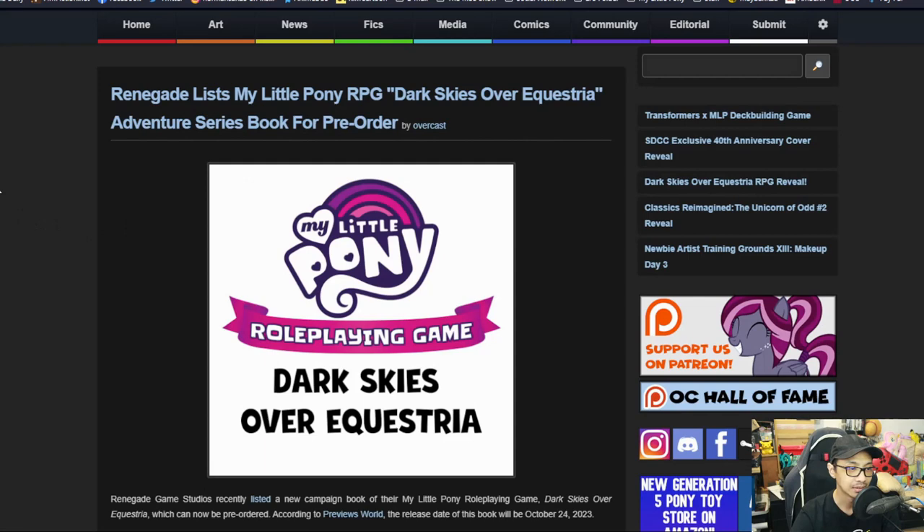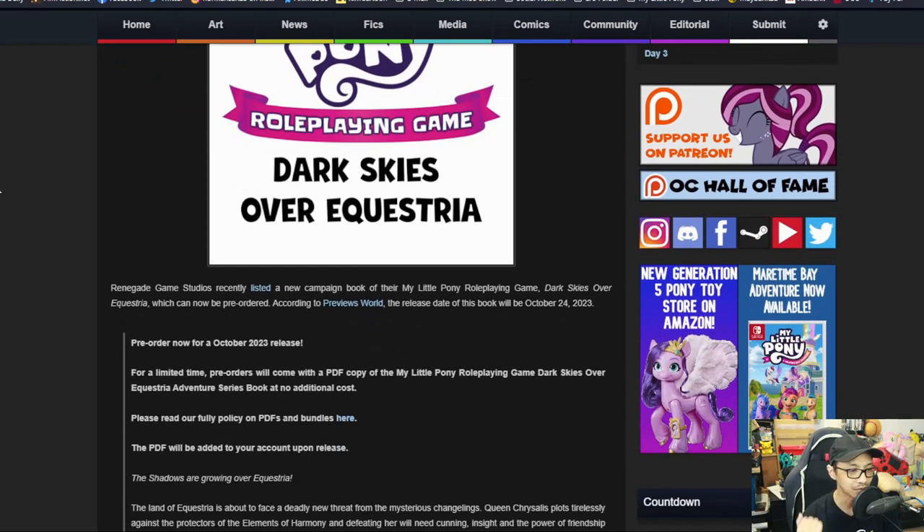Next news: Renegade has listed the My Little Pony RPG 'Dark Side Over Equestria' adventure series book for pre-order. Renegade Game Studios recently listed this new campaign book for their My Little Pony role-playing game, which can now be pre-ordered. According to Previews World, the release date will be October 24th, 2023.